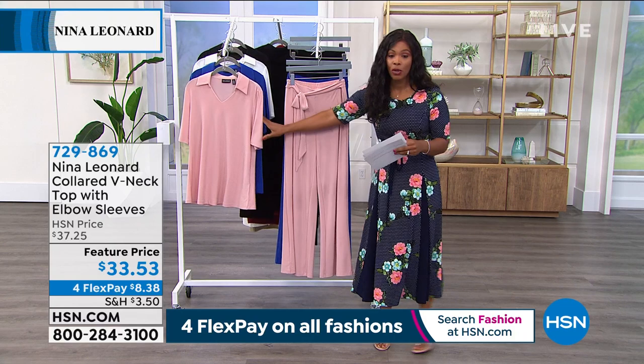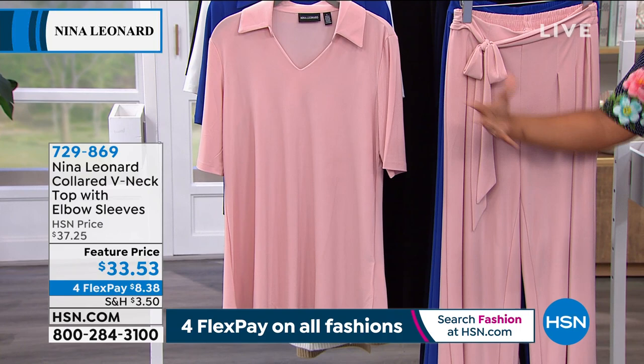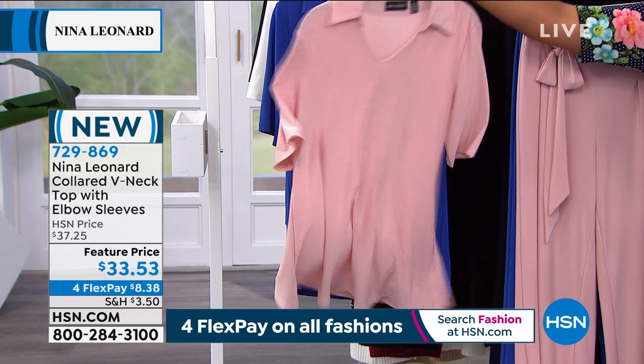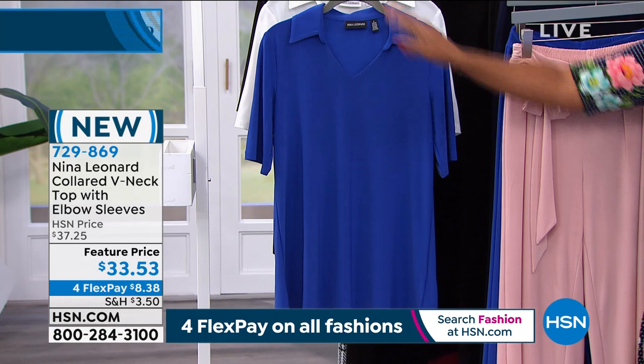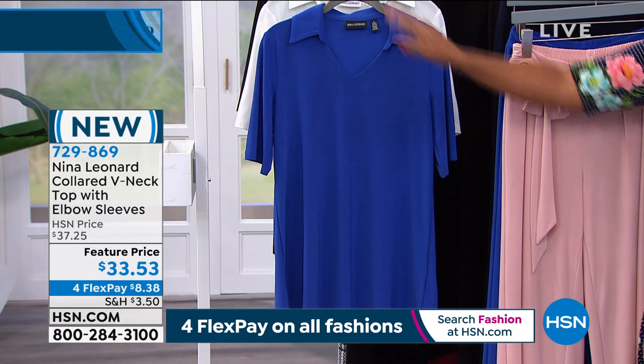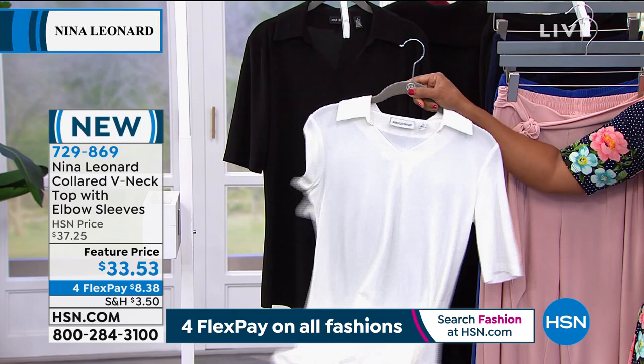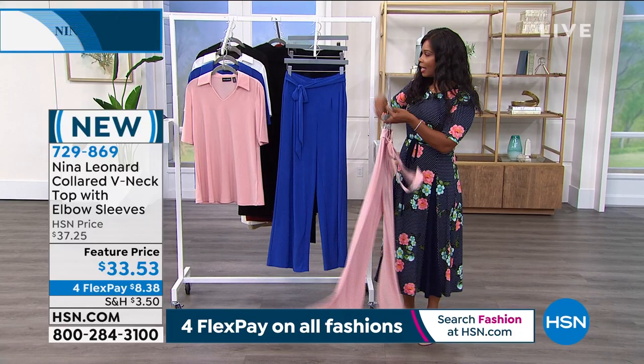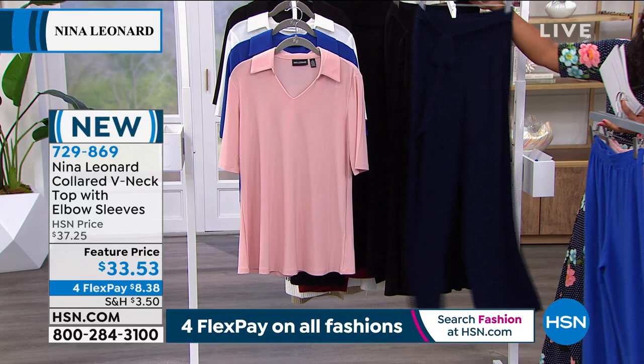Let's talk about this top — brand new. Notice there are coordinating pants that go right along with it. This is the collared V-neck top with elbow-length sleeves. Here's the blush, this one is lapis blue — the most perfect blue. We've got it in ivory and black. These are going to be your staples, and when you want color, you go for lapis or blush. The coordinating pants come in the same colors except for ivory — there's a navy pant and the black.